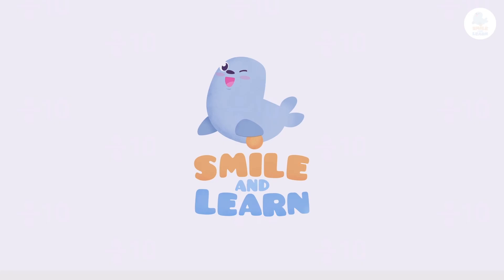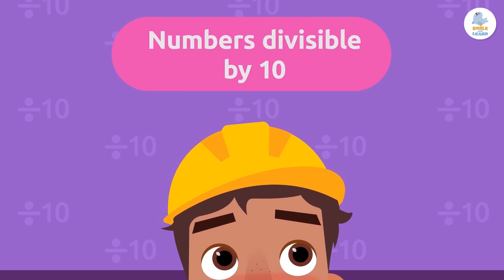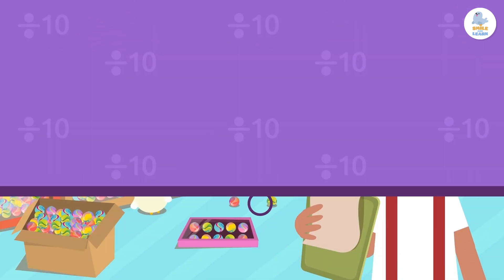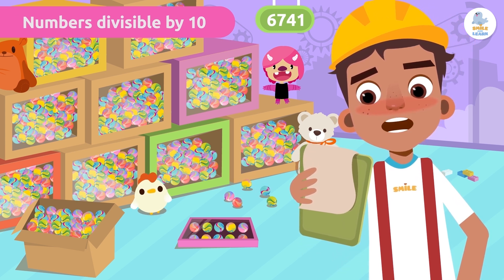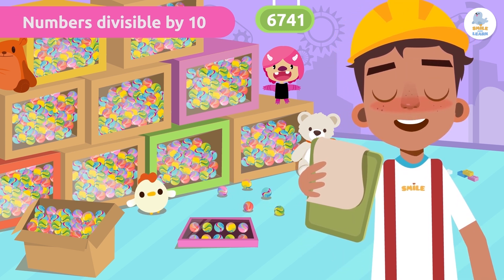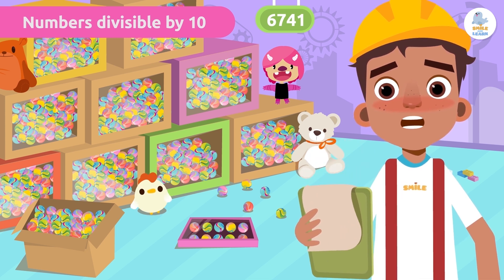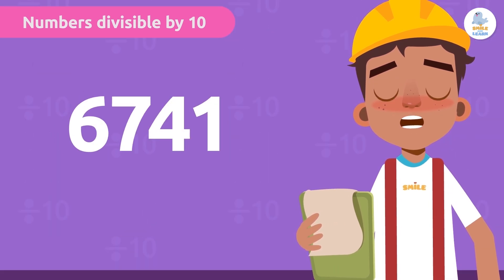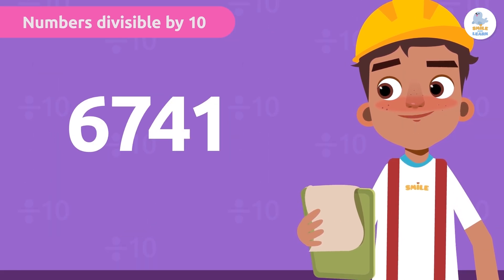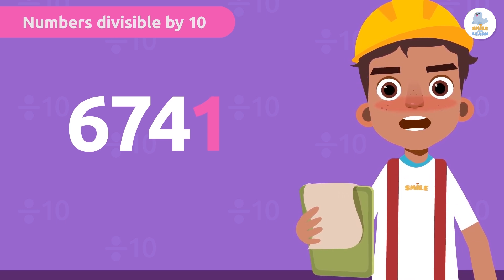Smile and Learn — numbers divisible by 10. We have 6741 marbles and we're putting 10 in each box. We need to know the divisibility rule for the number 10 so that there are no marbles left over. This is much easier — we just have to check if the number we want to divide ends in zero.